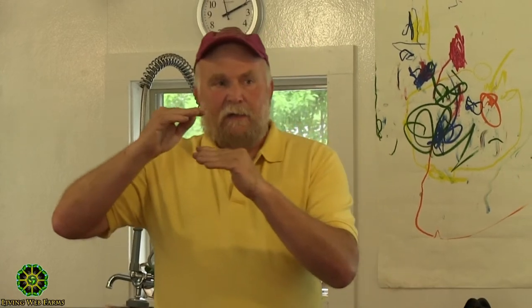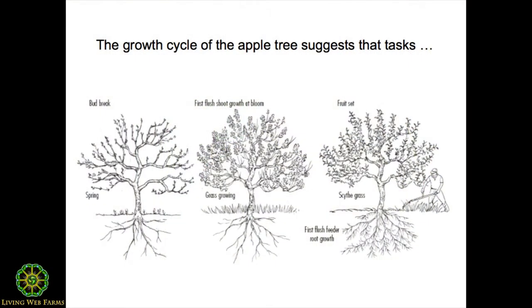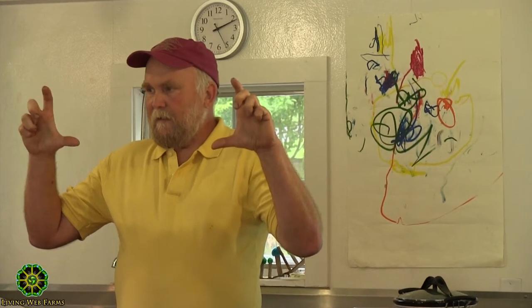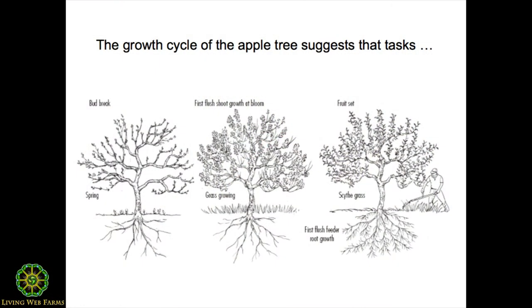You'll start to see new growth on the tree in terms of shoots elongating. While things are happening up top, down below it's still a sleepy place — the root system is still basically dormant, just starting to stir. You get to the other side of bloom and fruit has set and is beginning to size. If you pay attention, during the next two to four weeks, those shoots that were elongating early on — maybe four to six inches long — have a pause. They stop growing. And when things stop up top, that means something's going on down below.